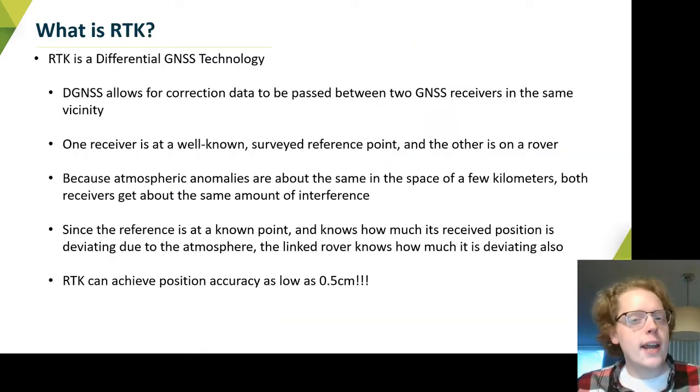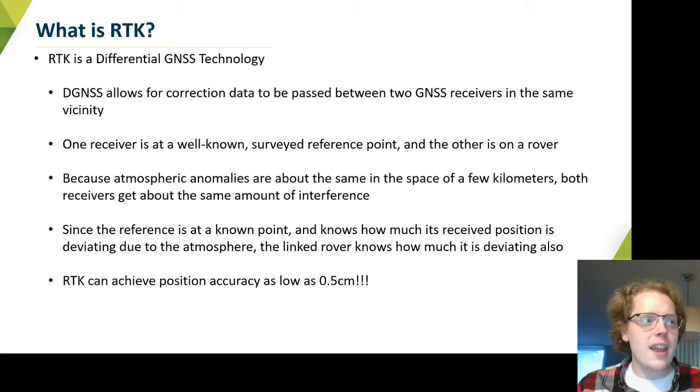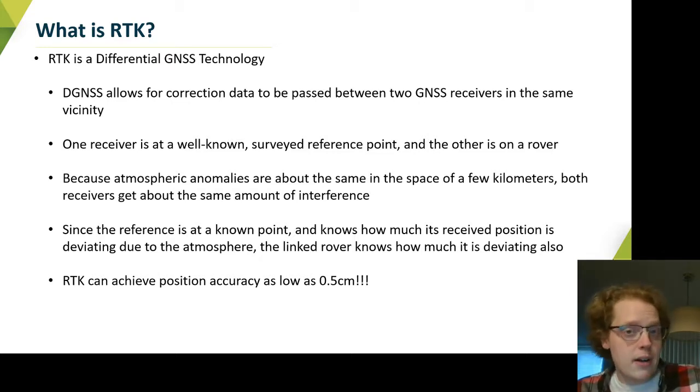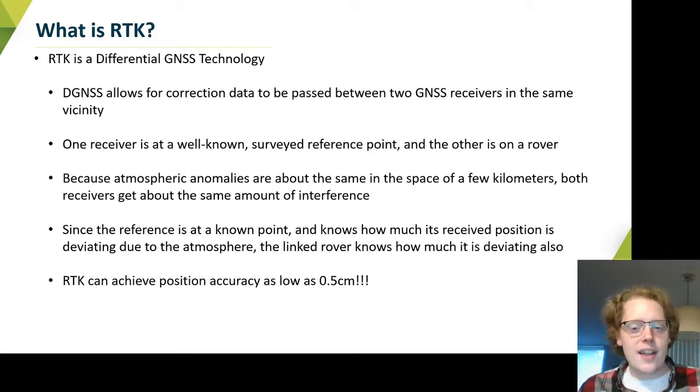RTK is a differential GNSS technology that uses two receivers to get a much more accurate position than a standalone receiver could. One receiver is at a known point in space — so it's probably been surveyed — and when you know exactly where it is, you can correct out the deviations in your received GPS position at that point, and send that information to another receiver in the same vicinity. The primary contribution to these uncertainties in your position are caused by the atmosphere, so if two receivers are within a couple kilometers of each other, those atmospheric deviations are very similar, and that's what allows this to work.